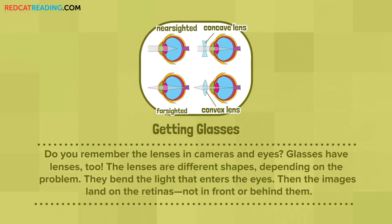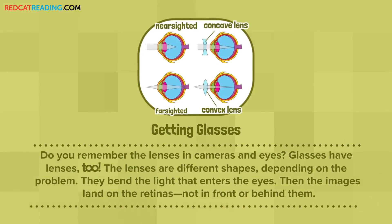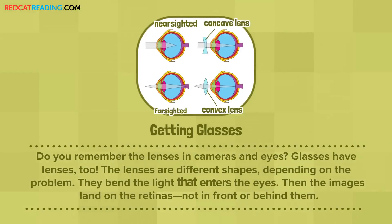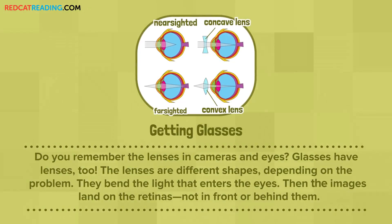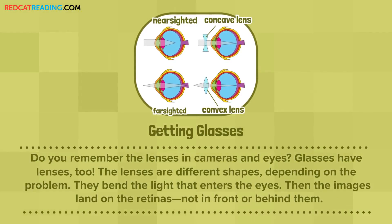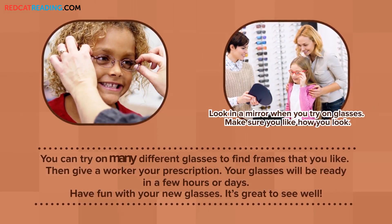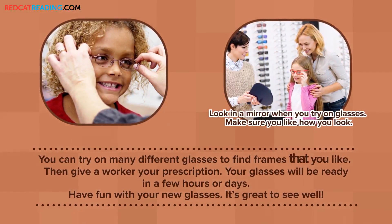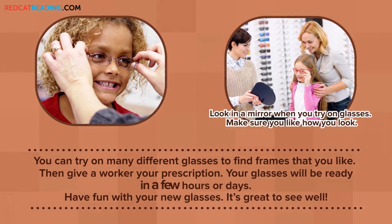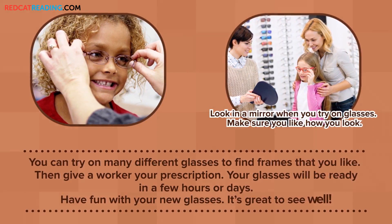Getting Glasses. Do you remember the lenses in cameras and eyes? Glasses have lenses, too. The lenses are different shapes depending on the problem. They bend the light that enters the eyes. Then, the images land on the retinas, not in front or behind them. You can try on many different glasses to find frames that you like. Then, give a worker your prescription. Your glasses will be ready in a few hours or days. Have fun with your new glasses. It's great to see well.